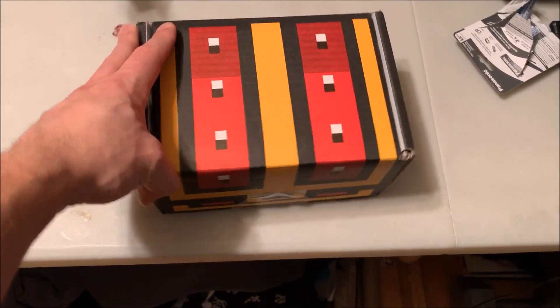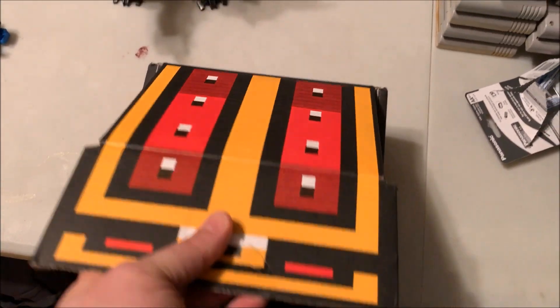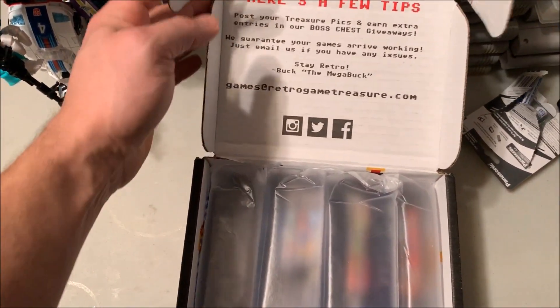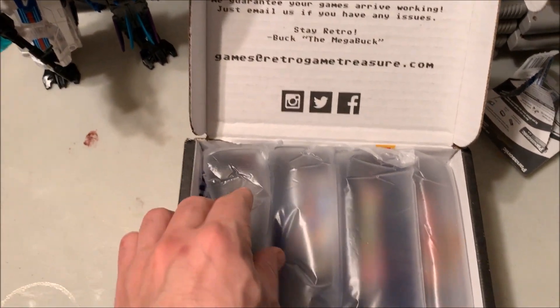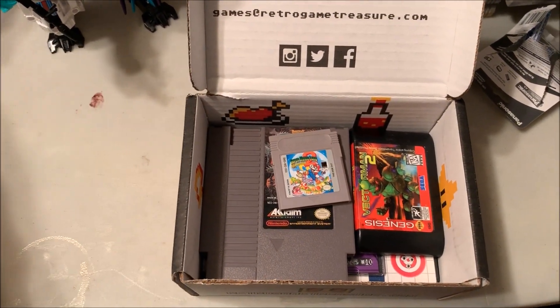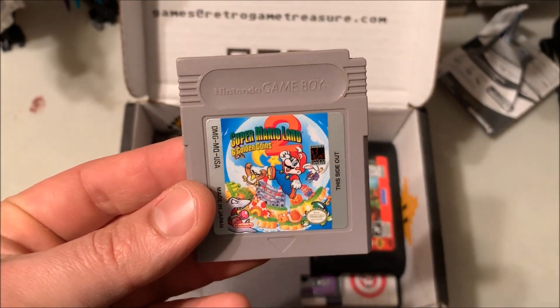Hey guys, back with the eighth unboxing — this is February 2019 of Retro Video Game Treasure Box. You can see here this is the inside of the box. I know I haven't showed it too often. You can find them on Twitter, Facebook, and Instagram — they'll show you what they're planning on packing, as well as people who hashtag them so you can see what's in other boxes.